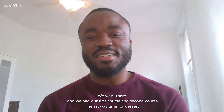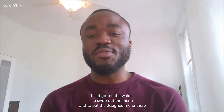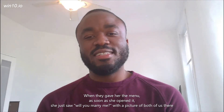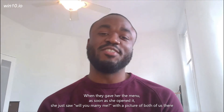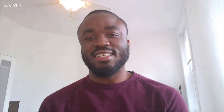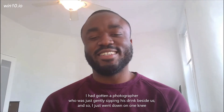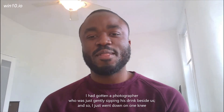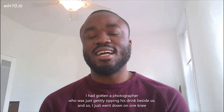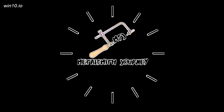We had the first course, then the second course, and when it was time for dessert, I got the waiters to swap out the menu and put the redesigned menu there. When they gave her the menu and she opened it, she saw 'Will you marry me?' with a picture of both of us. There was a photographer who was casually sitting nearby sipping his drink, and I went down on one knee. And yeah, the rest is history. Thank you for watching!